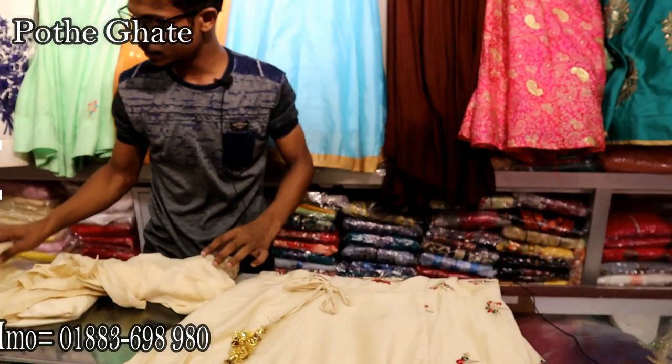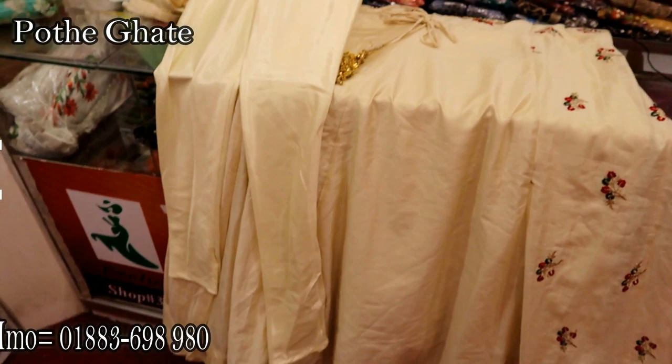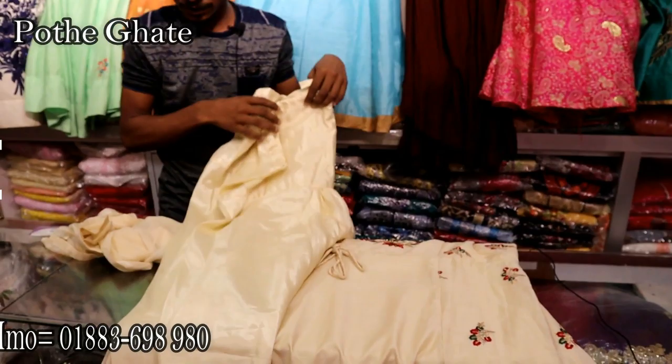This is a silk collar. You can see that this one is two colors. This one is a chiffon georgette.